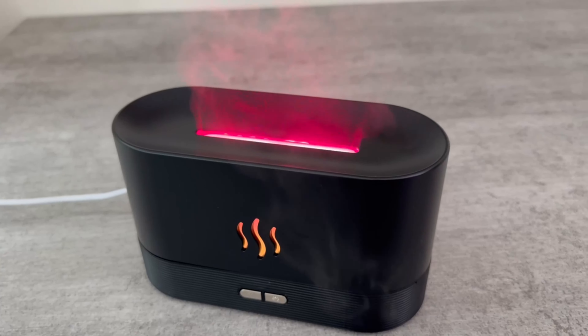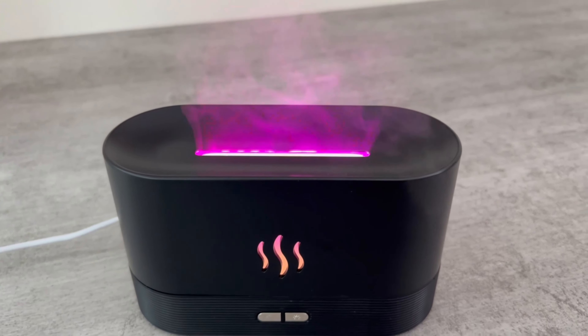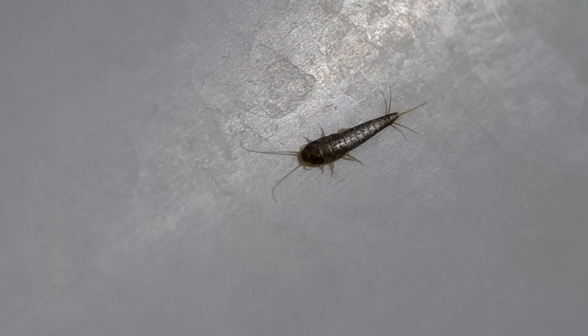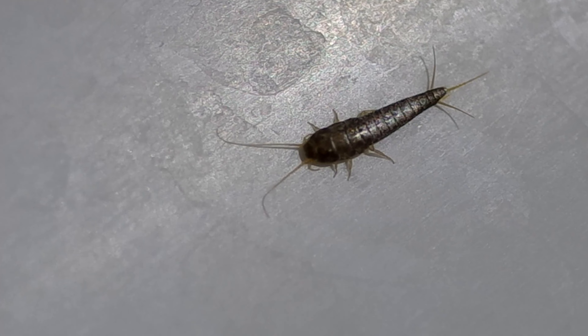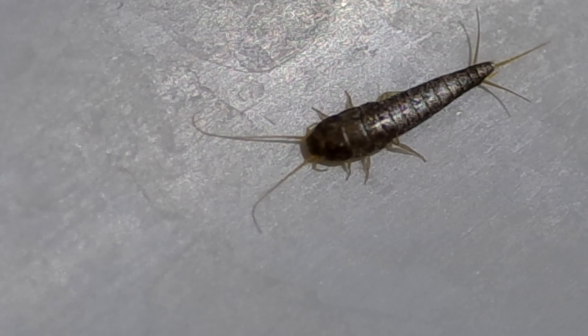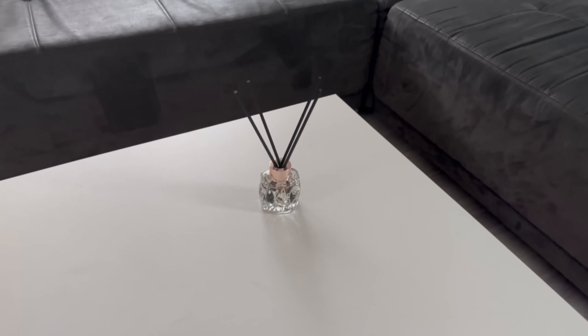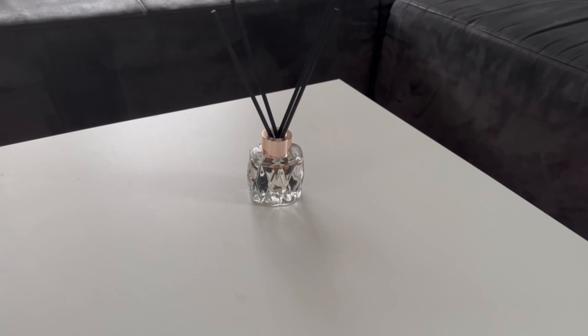There are animals that can't stand the scent of cloves or lavender at all and will therefore stay away. I'm talking about silverfish, but also spiders. So spread this scent in your home where they come in or where they stay, and they will stay away completely in future.